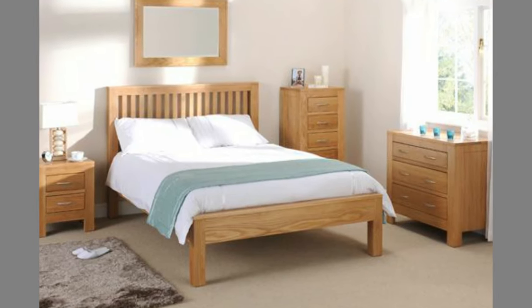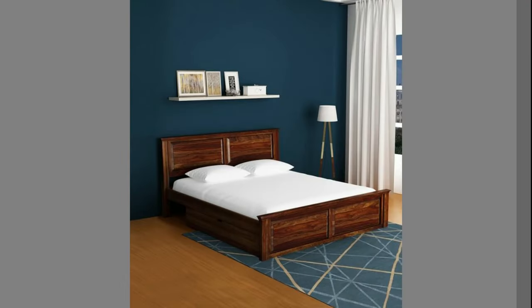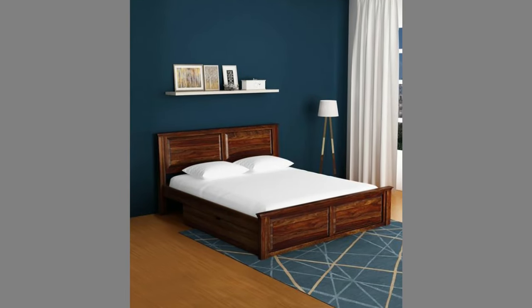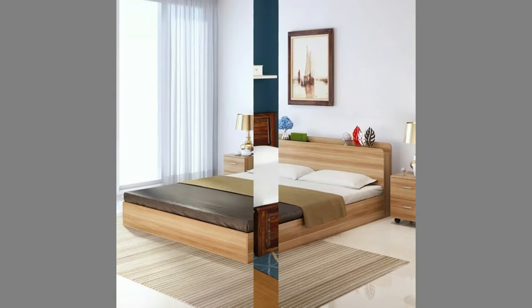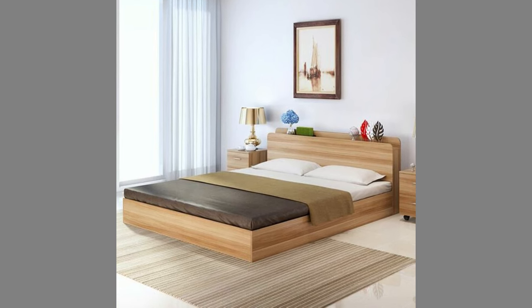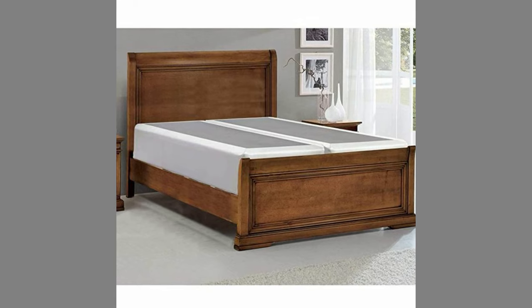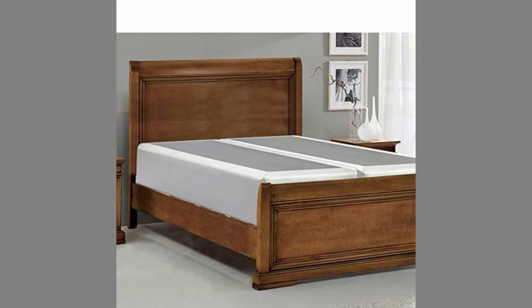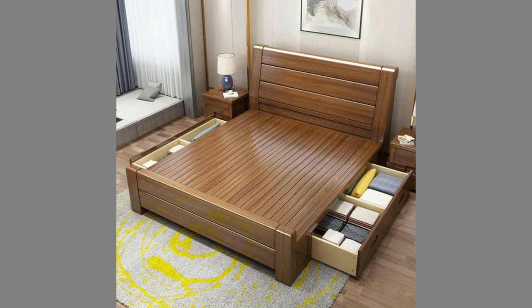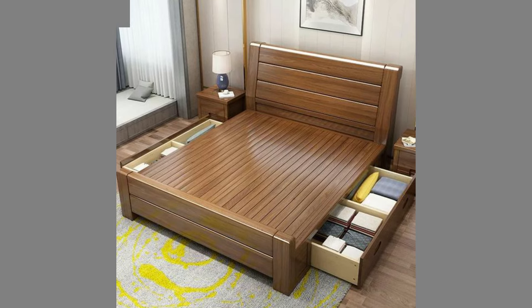This means it typically is possible to choose a wood bed frame that matches nearly any bedroom decor. This is especially true when the home's theme is traditional, because wood tends to match conventional decor rather well. An additional advantage is that wood bed frames are known for being durable, so they can be expected to last a long time. They usually do not require much maintenance, and a cleaning with wood polish can make them look practically new even after several years.